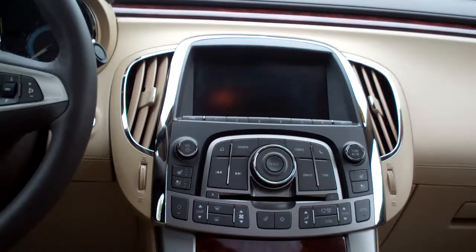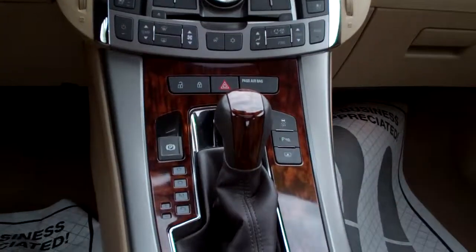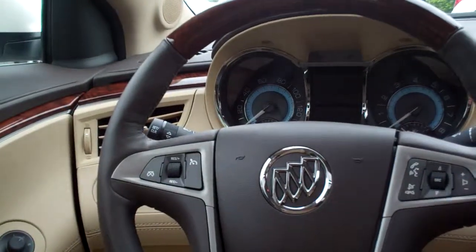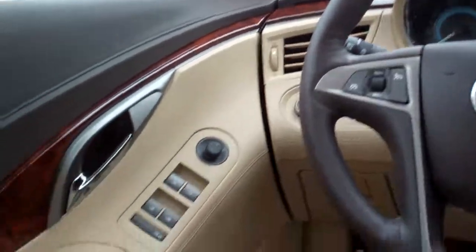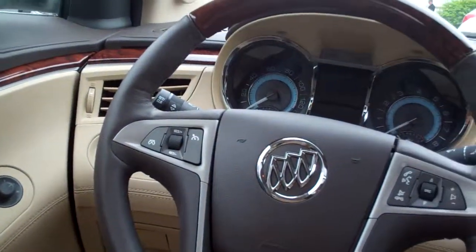You got heated and cooled front seats. Automatic climate control. Rear backup camera shows up right there. Automatic shift. Cup holders right there. You got cruise control on the steering wheel, radio controls on the steering wheel. Power windows, door locks, and mirrors. Memory seat, dual front power seats. Auto headlights. It's got heads up display. Nice big analog gauges. Nice big sunroof.